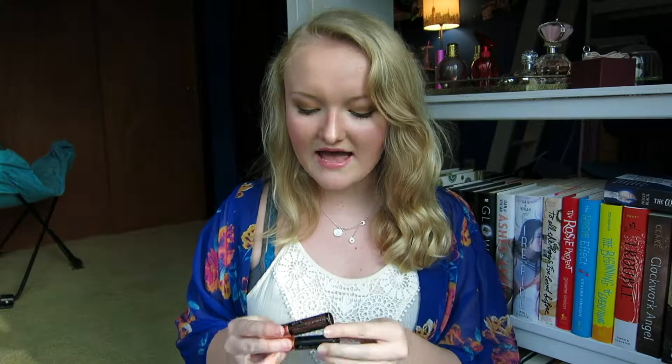Next up, I have two of the CoverGirl Clump Crusher Water Resistance mascaras. These are my everyday mascaras — I use this to seal every mascara I use and I will always repurchase it because I haven't found anything I like better. I also have two sample-size Benefit Roller Lashes. These were really good, but they definitely did not make me like them more than They're Real, which is still my go-to favorite mascara.